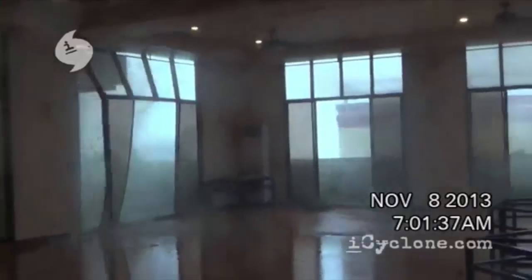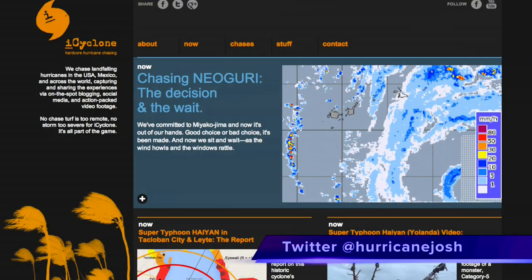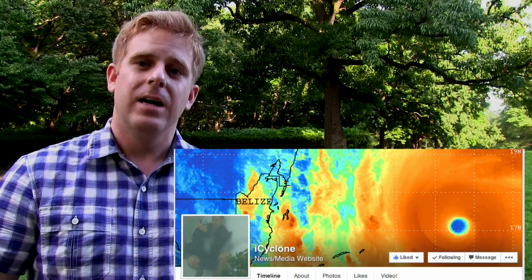I want to start off with Josh Morgerman. He comes out of the USA, one of these experienced typhoon chasers, not just in typhoons but also hurricanes. Most notable was back in 2013 with Typhoon Haiyan — he's one of the people in the footage walking through the storm surge trying to save people from rising waters. He received several awards for his coverage there and also runs iCyclone, a very good page on Facebook and YouTube that I suggest you check out.